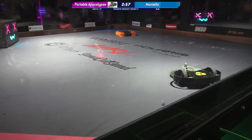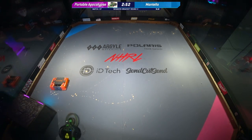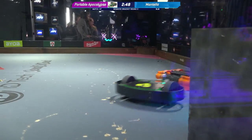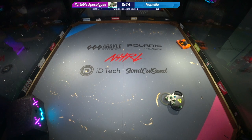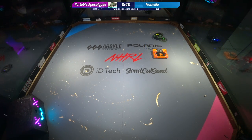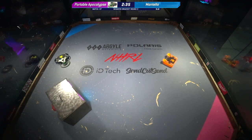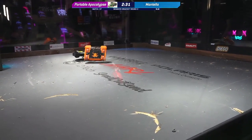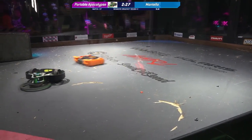It says so much. Huge hits on Portable Apocalypse, which is surviving, going pink around inside of this box. It's doing just as much damage to itself as it is to its opponent at this point. But so far, both these bots are surviving.